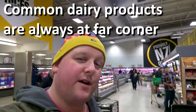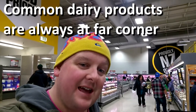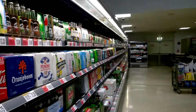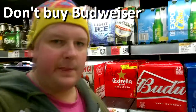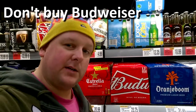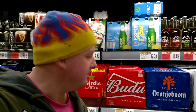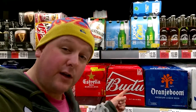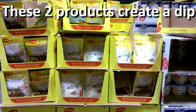Behind me is the far corner of the supermarket — and guess what's there? The milk and the eggs. No surprises there. There's also alcohol and beer. I've had many Americans tell me not to buy this beer. It's been described to me as like sex in a canoe — fucking close to water. It's not a good beer; I've tried it.